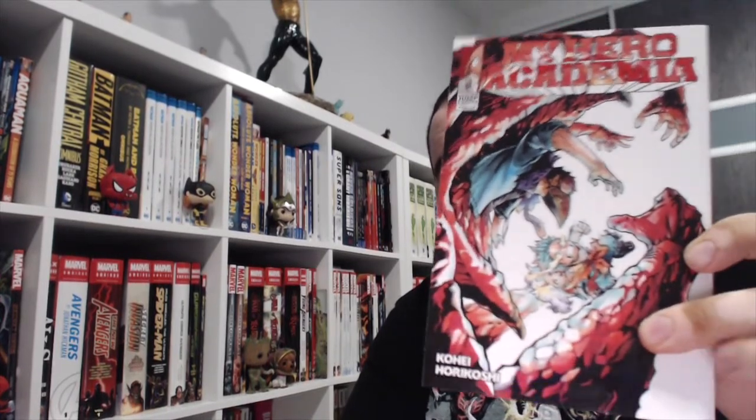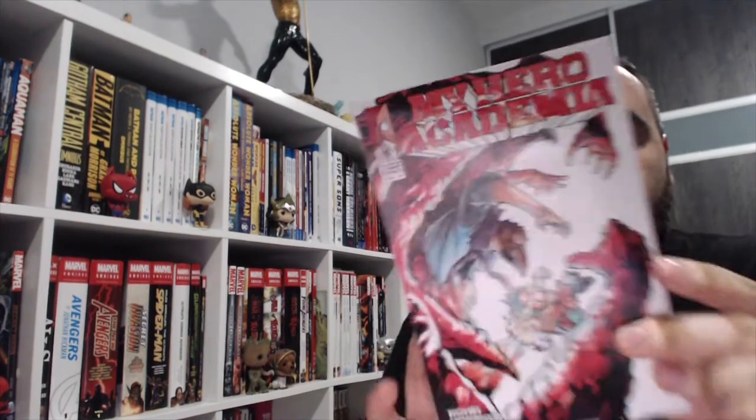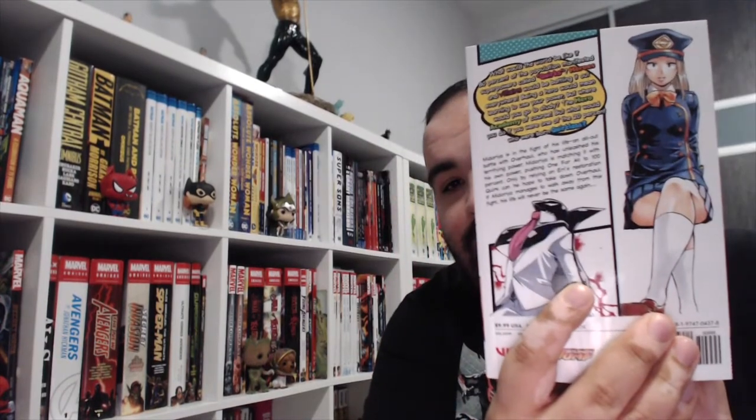Let's begin with manga because manga are pretty cool. Starting off with My Hero Academia Vol. 18 — here's the front cover and the back. Next, My Hero Academia Vigilantes Vol. 4 — here's the front cover and the back.